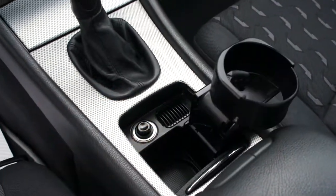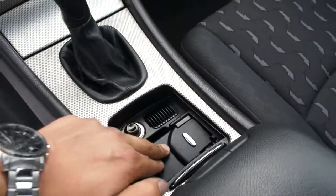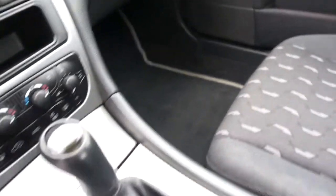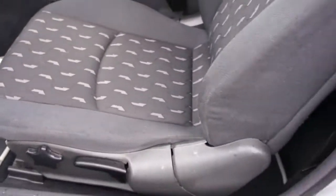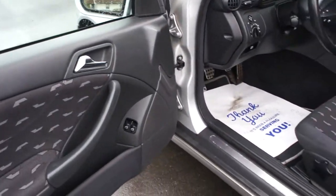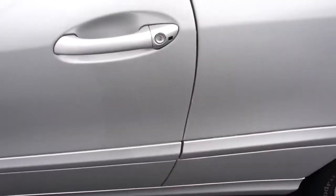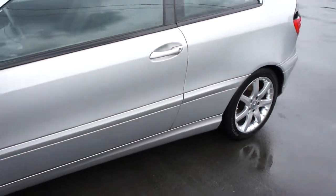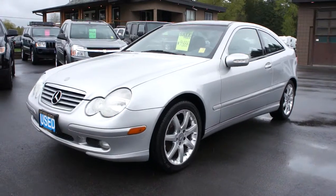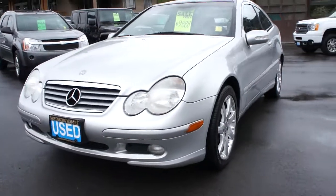The cup holder, the interior is very clean — no rips anywhere, well looked after. We have both keyless entry remotes as well. You can view this Mercedes at Kolenberg Motors at 3537 Couch and Lake Road in Duncan.